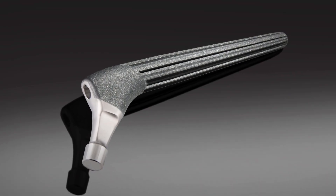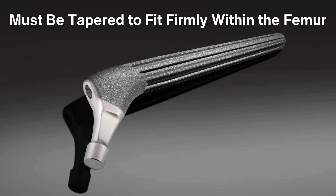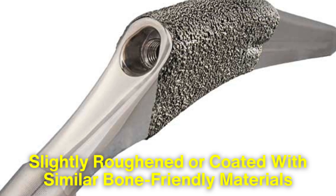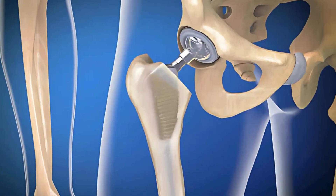The femoral stem must be tapered to fit firmly within the femur. Its design is slightly roughened or coated with similar bone-friendly materials to encourage osseointegration.